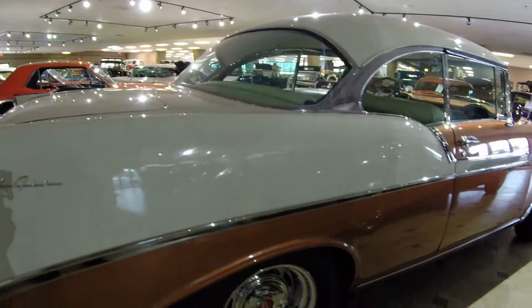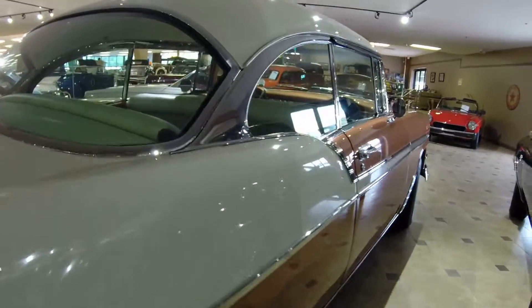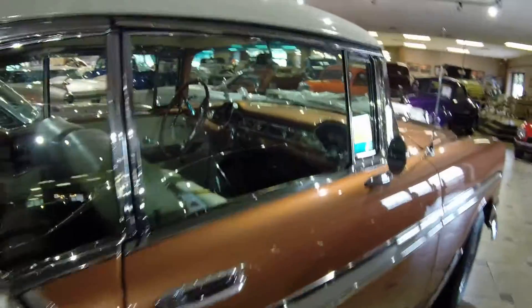Another thing I would like to mention is the bottom of the car looks just as nice as the top. This is a frame-off restoration.